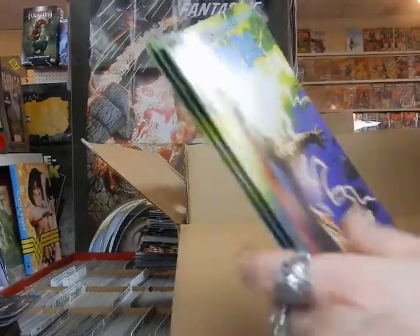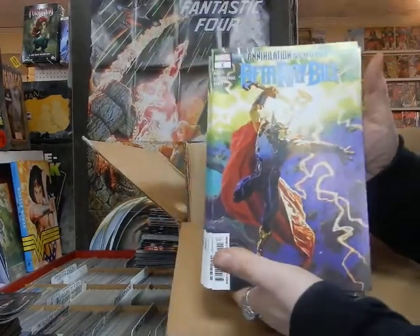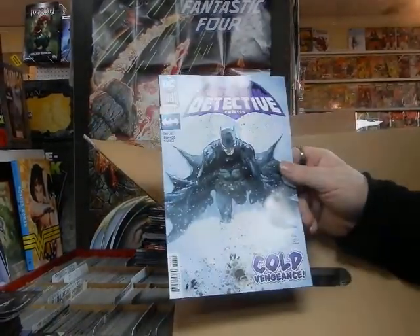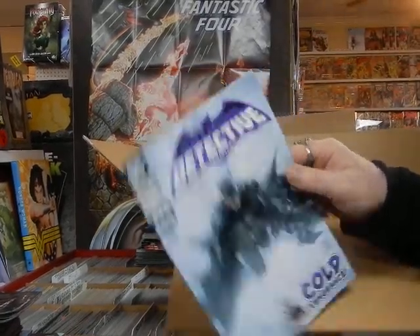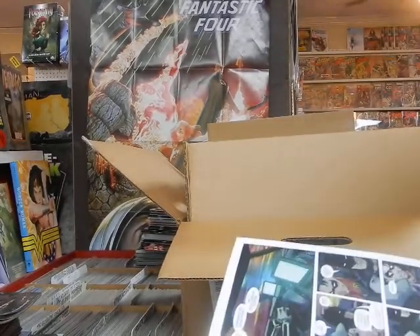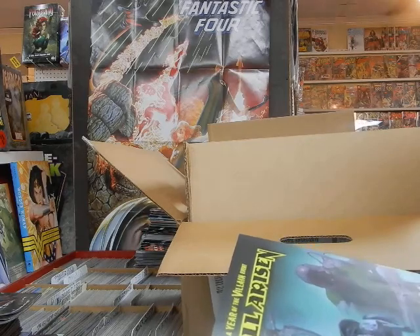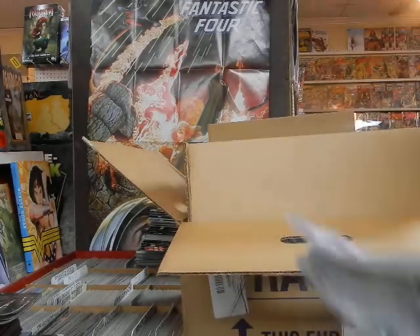Here we got Annihilation Scourge: Beta Ray Bill — I know some people out there are Beta Ray Bill fans; maybe I'll actually see them in my shop for this. And that is the A cover, by the way. Speaking of A covers, Detective Comics 1017 — the Code Vengeance storyline with Mrs. Code and Captain Code — I think that might be going on just a little bit too long.